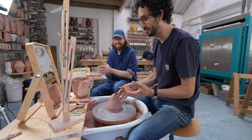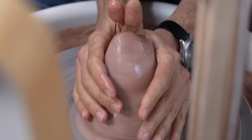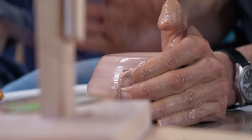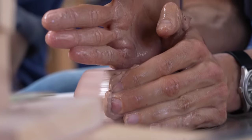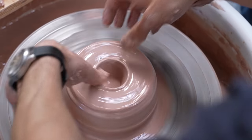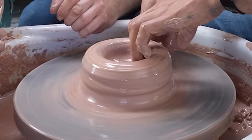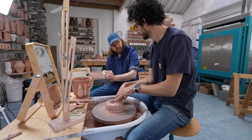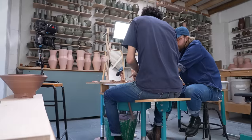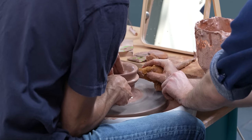Now it's Alex's turn. Florian coaches him: keep speed up, left arm stable, just push down on the center. There's a bit of wobble but Alex focuses on keeping his hands stable. Moving to the next stage — opening — Florian guides him through the first pull, which is the hardest. He instructs Alex to tuck his right elbow into his body for more stability, and to squeeze and lift up: create the bulge first, then move it up.